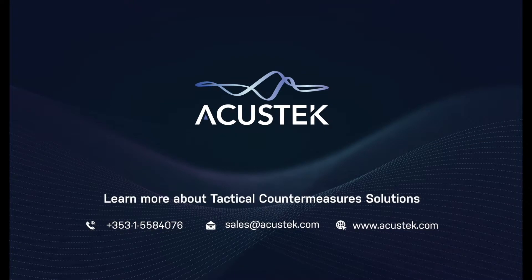If you want to learn more, please contact our sales team at sales@acoustic.com.